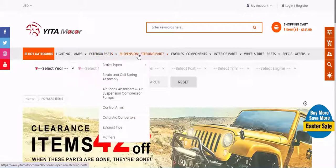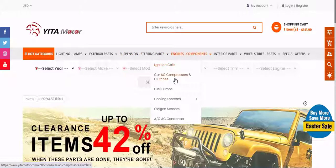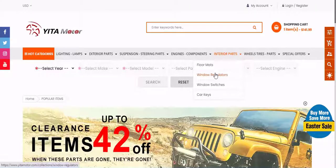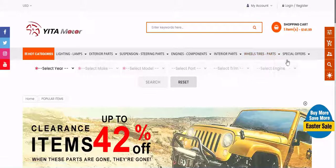Why choose us? The best merchandise. Free shipping, no minimum order. Free delivery for all our stock. Easy to order. Support online 24/7.